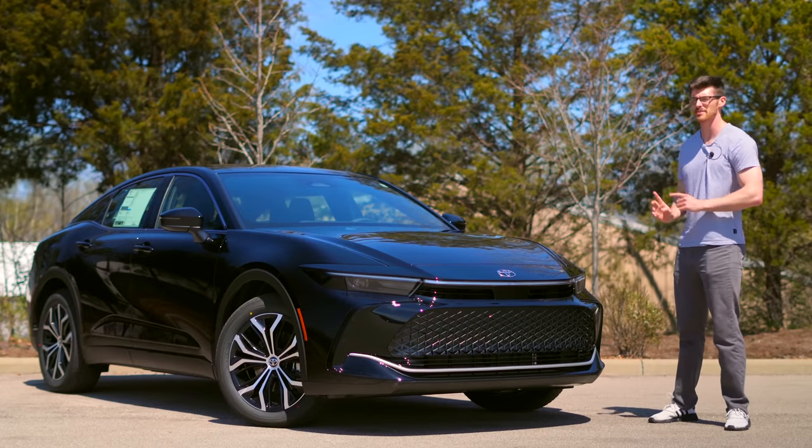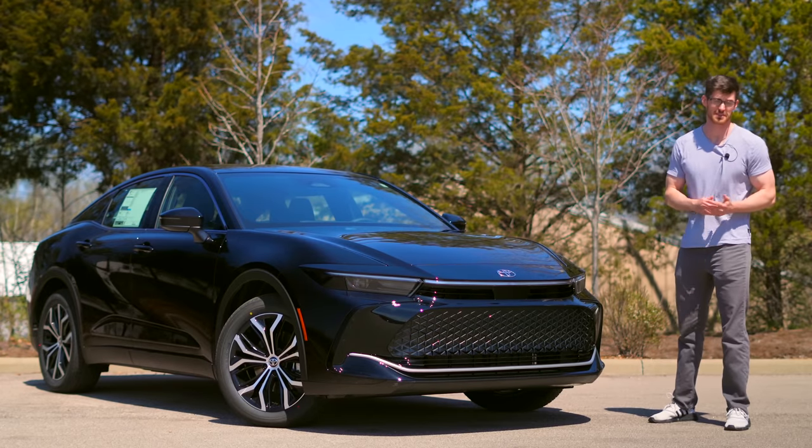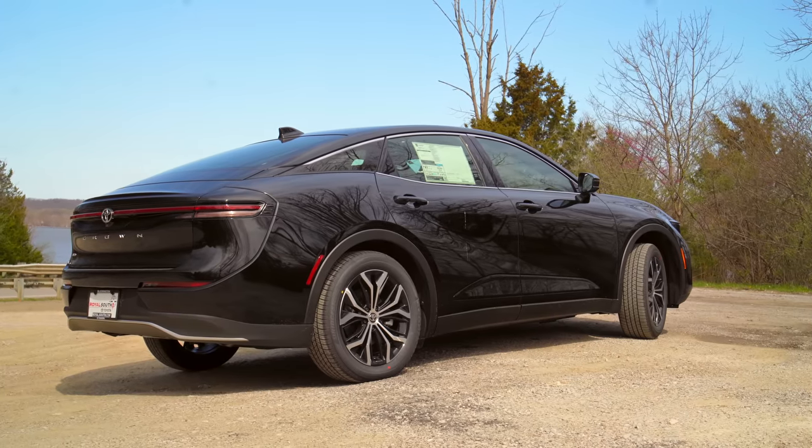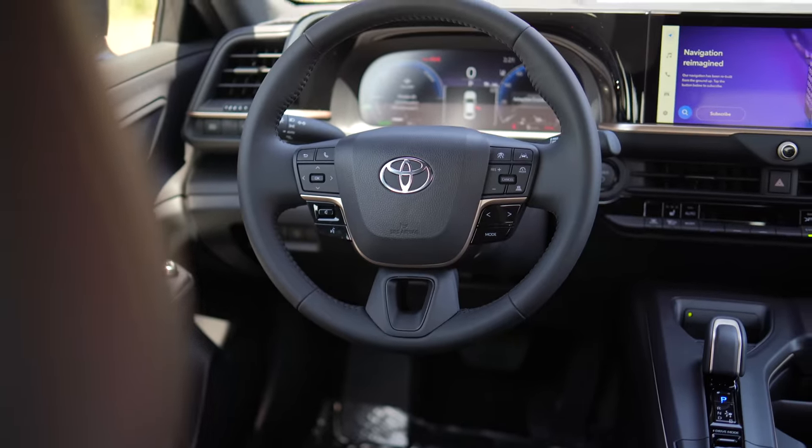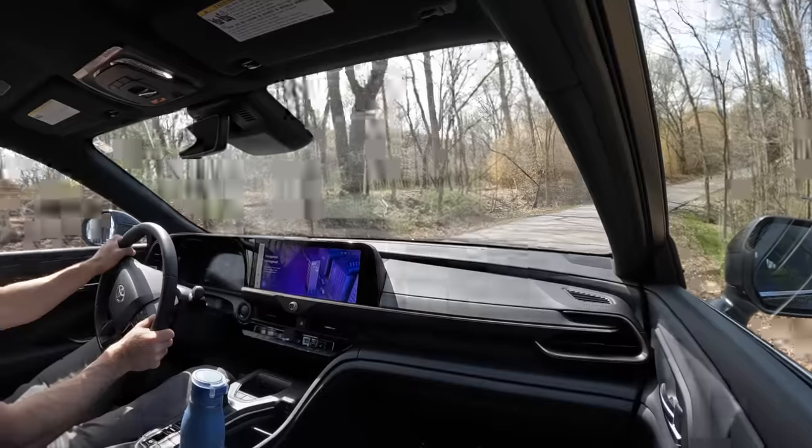The new Americanized Crown is a lifted sedan with Toyota's latest hybrid tech. It's also the brand's most odd car, and while intriguing, it leaves me with some important questions.